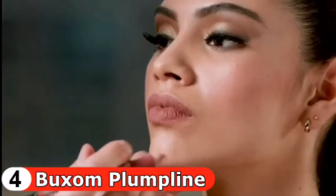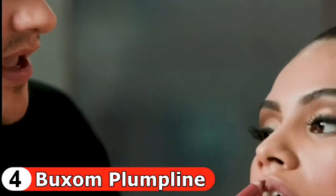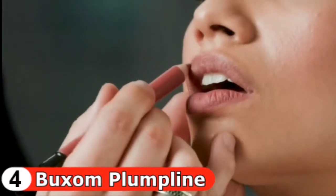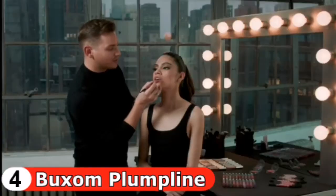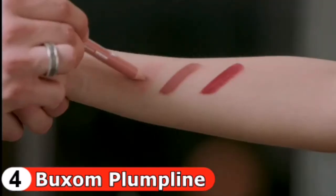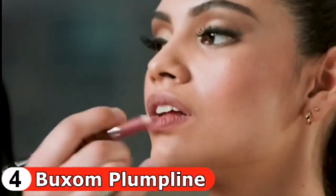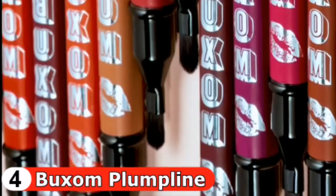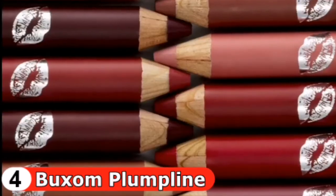For this look I'm going to use shade Hush Hush. Start at the cupid's bow and create a little X before framing the lips — always start on the outer corner and go upwards at the cupid's bow to create a rounded shape that makes your lips look super full. Because it's a slightly larger size, you can easily fill in the entire lip, while the built-in brush makes it easy to blend the color out. The result is a lush matte lip.